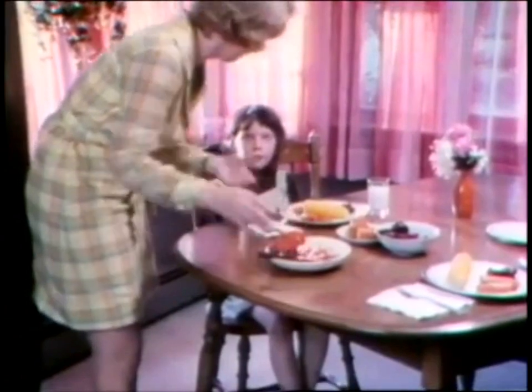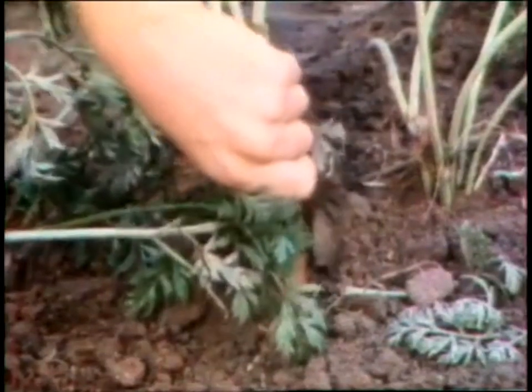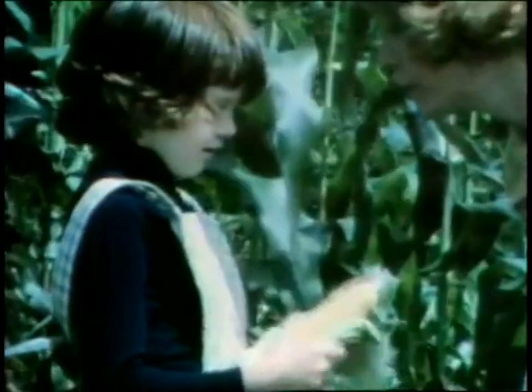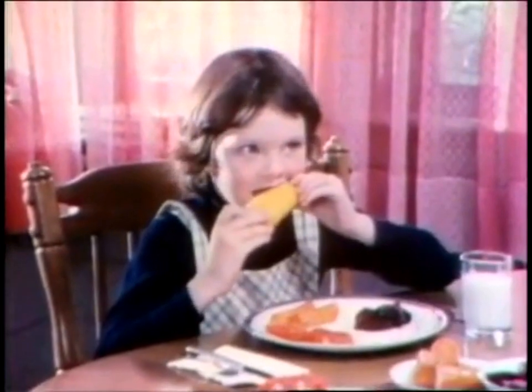Like the tomato, the carrot, corn. That's right. Do you like corn? Uh-huh. Did you enjoy it? Did you have a good time?